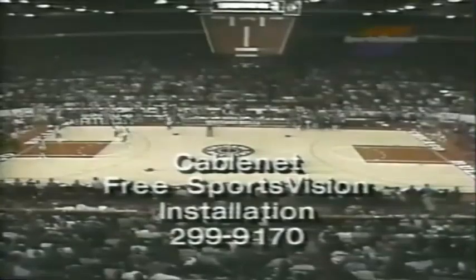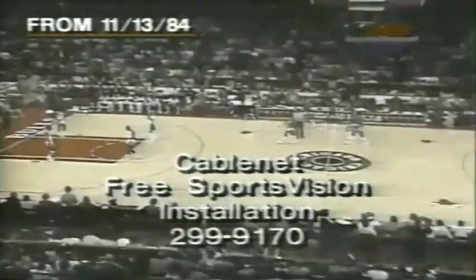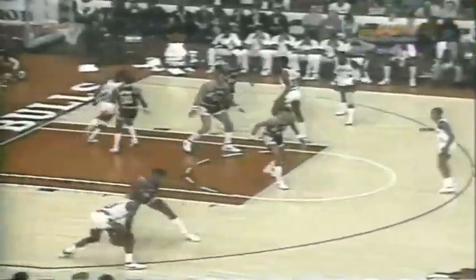Bill would like to welcome CableNet to tonight's SportsVision preview. To see all the action of the Hawks and Bulls, call CableNet at 299-9170 during business hours for your free SportsVision upgrade. That's a great package — so investigate it. Bulls will inbound it, we're tied at 17, Bulls going to break that tie here if they can score.